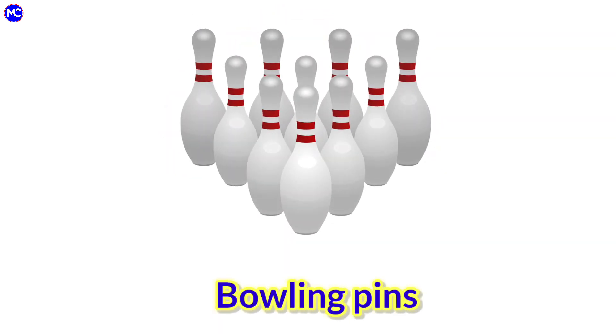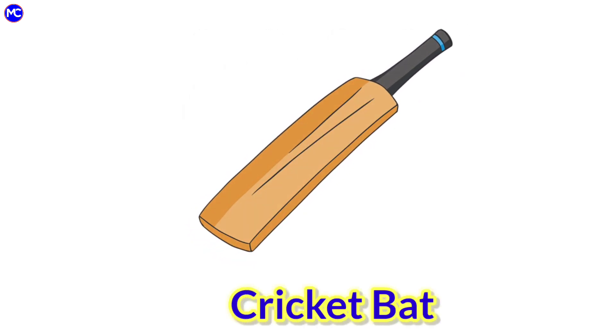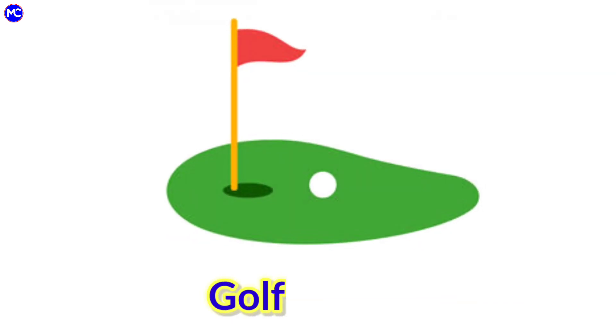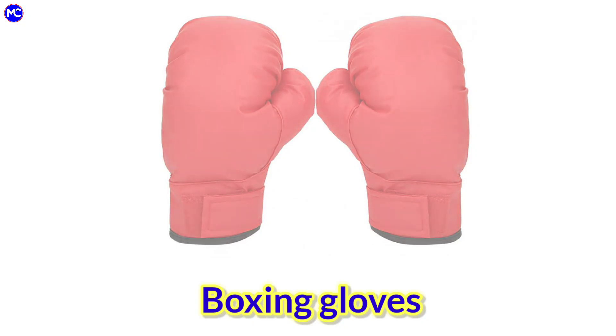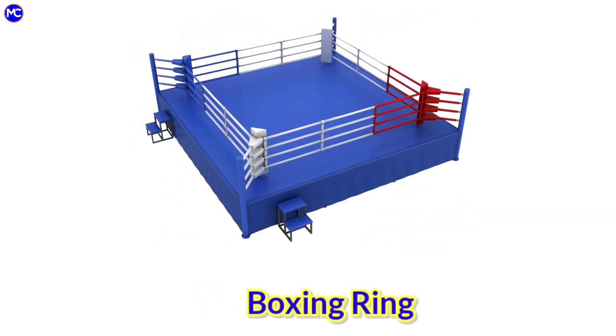Ball, bowling pins, ticket, bat, net, golf course, boxing gloves, boxing ring.